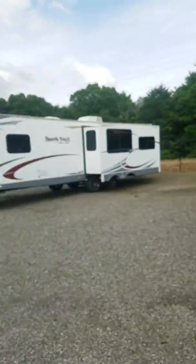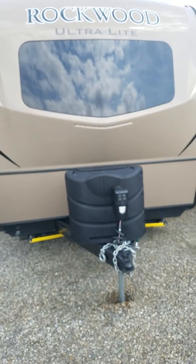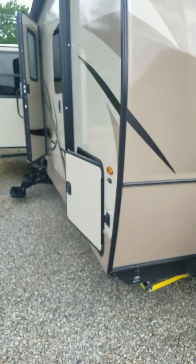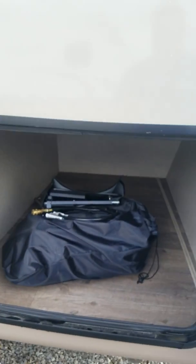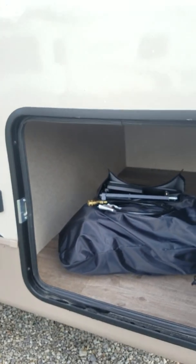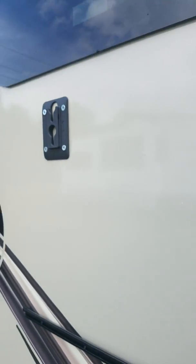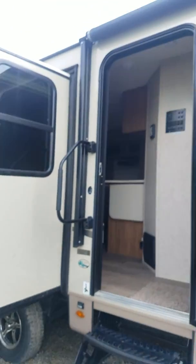I wanted to show this to you real quick. You do have the electric tongue jack, 30-pound propane tanks, and the nice front cap window. You do have storage here, and it does come with that outdoor grill with the tabletop that mounts right up here. There's also a TV spot to be able to mount a television. This unit does have opposing slides and two electric awnings to cover over the whole camper.